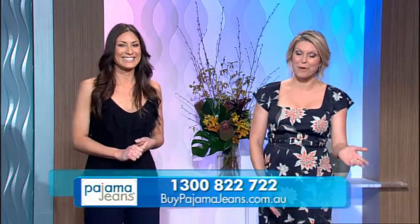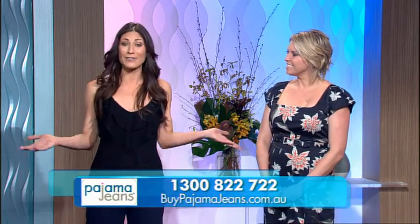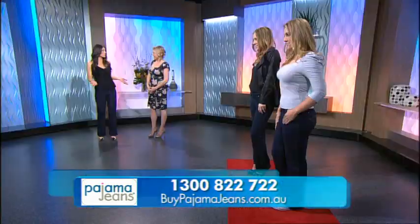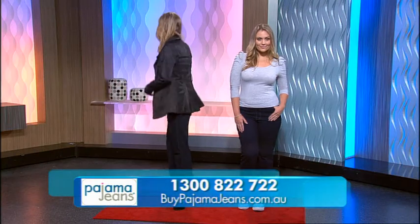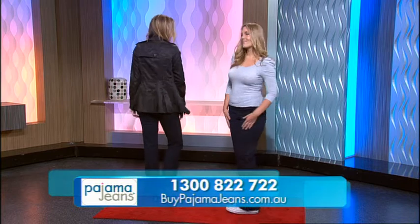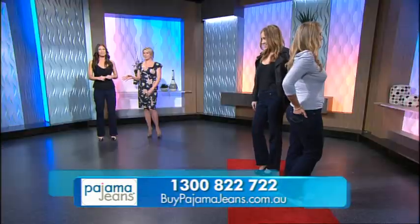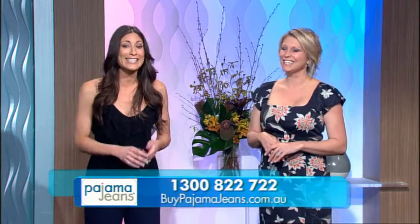Pajama jeans look really versatile. They're great everyday pants because you can put them on with heels and a top for lunch with the girls, or you can dress them up with a nice pair of shoes and a jacket, or go the casual look for the school run. Pajama jeans can help make you feel comfortable all day but you're still going to be looking fabulous.